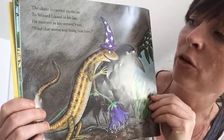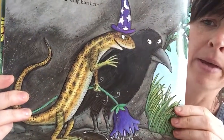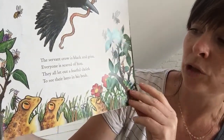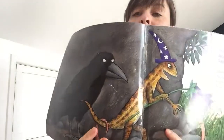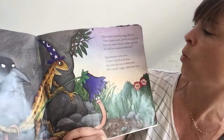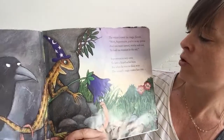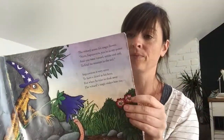The chant is carried on the air to Wizard Lizard in his lair. He mutters in his servant's ear, find that worm and bring him here. The servant crow is black and grim. Everyone is scared of him. They all let out a fearful shriek to see the hero in his beak. What are they doing to him? The wizard waves his magic flower. Now Super Worm, you're in my power. You must tunnel wide and coil to find me treasure in the soil.